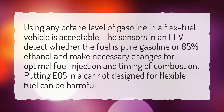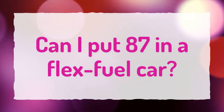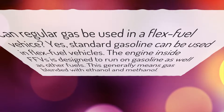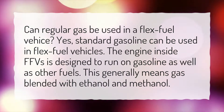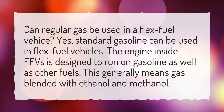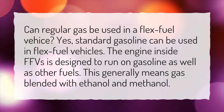Putting E85 in a car not designed for flexible fuel can be harmful. Can regular gas be used in a flex fuel vehicle? Yes, standard gasoline can be used in flex fuel vehicles. The engine inside FFVs is designed to run on gasoline as well as other fuels — this generally means gas blended with ethanol and methanol.